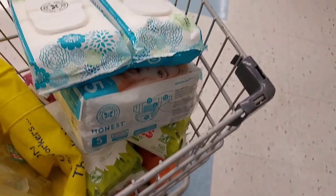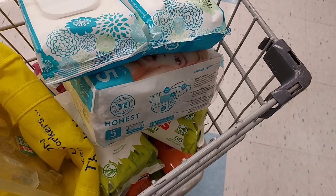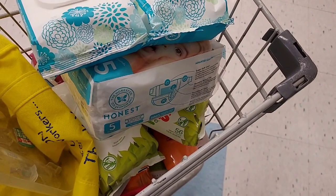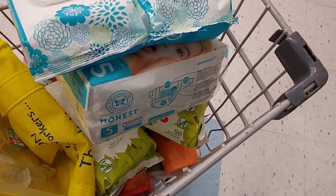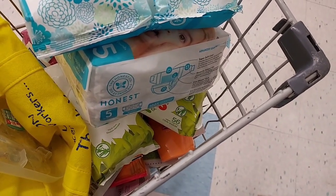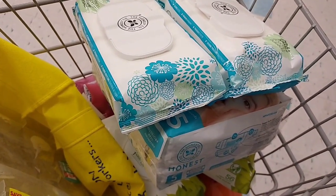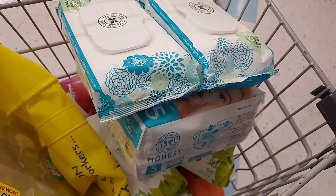Let me add everything up. Eight plus $8.79 is $16.79, the wipes are about five dollars so that's $21, the shampoos are another eight so that's $29, and the razors are another seven so I'm at $36. I need another $14, so I need to find a couple more Ibotta or bonus cash deals.